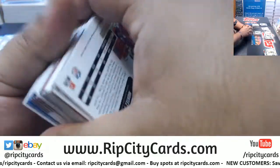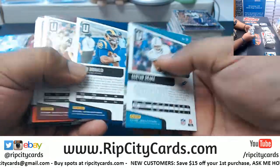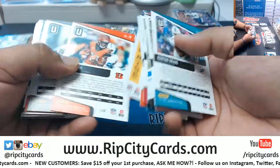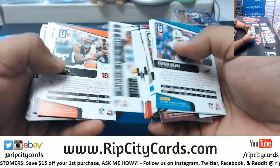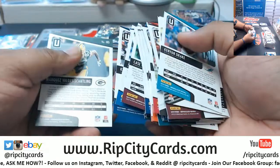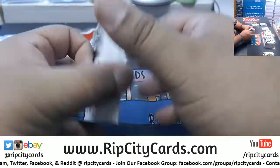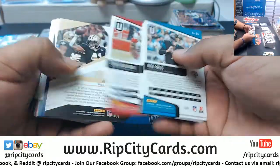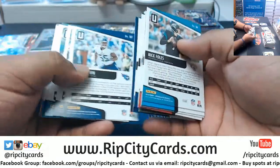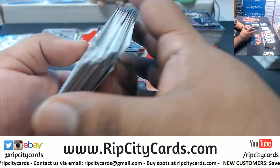Did I miss any rookies, veterans, inserts? Who's winning the Super Bowl this year? Gotta be the Dolphins — gotta be. Bro, if I can see one Dolphin Super Bowl win in my lifetime I'll be so happy. I've seen the Marlins do it twice, the Heat do it three times, the Hurricanes do it like twice in my lifetime anyway. Just need one from the Dolphins — just one.